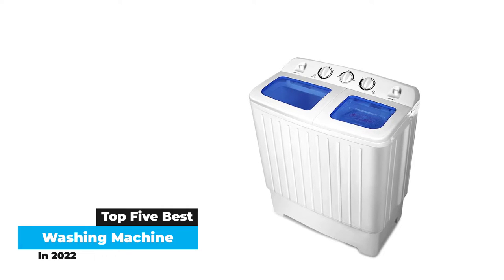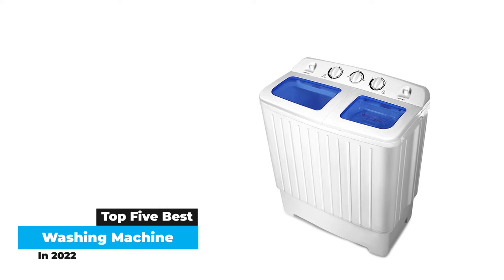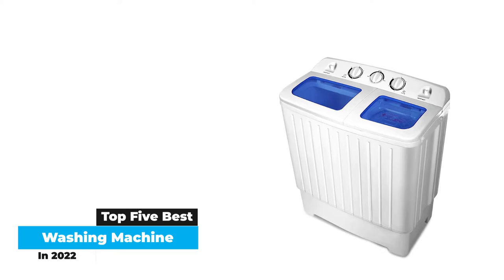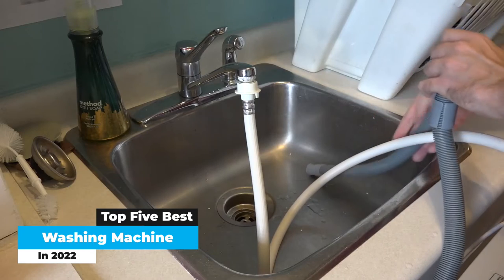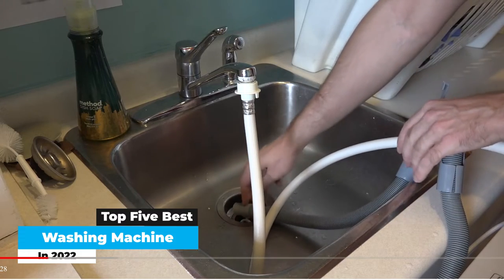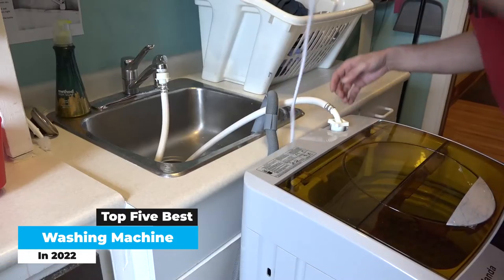As we tested each washer, we looked primarily for overall effective cleaning and rinsing. We wanted our clothes to come out clean and non-damaged. Of course, this is a more subjective measurement, so we also factored in features like washing capacity, washing mode availability, and build quality.